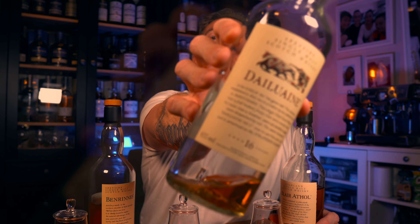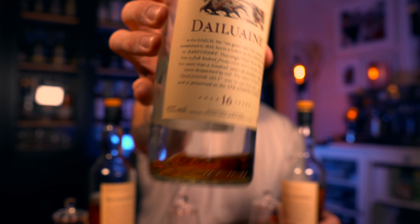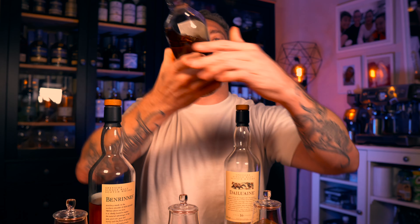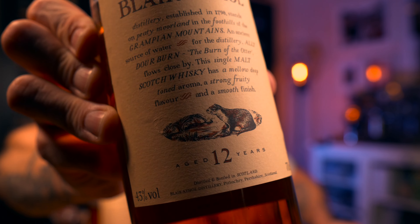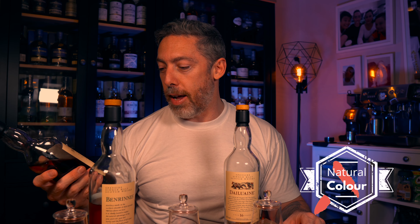This should be good because it's the first time I'm doing one that has three different whiskies. We have the Daluen 16, and this one is a Speyside, 43%, chill-filtered, full of artificial coloring — that's in the middle glass. And then we have the Blair Athol 12, also 43% ABV, also chill filtered, and also full of artificial coloring.